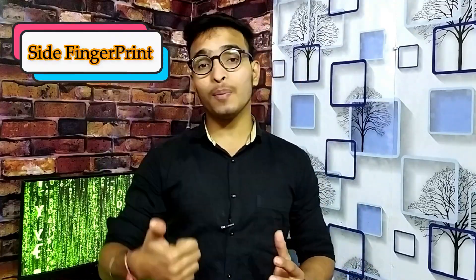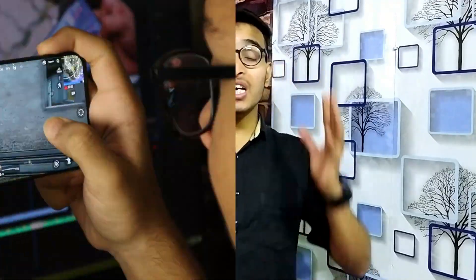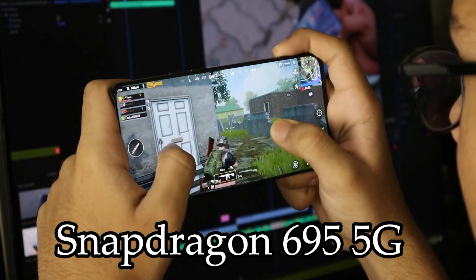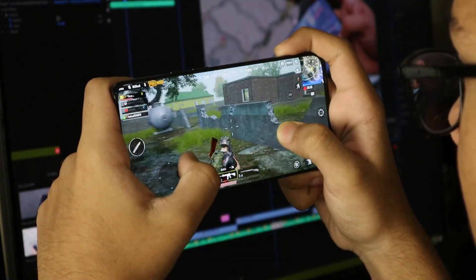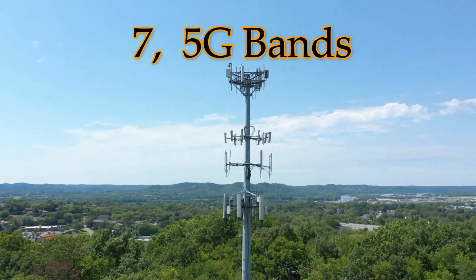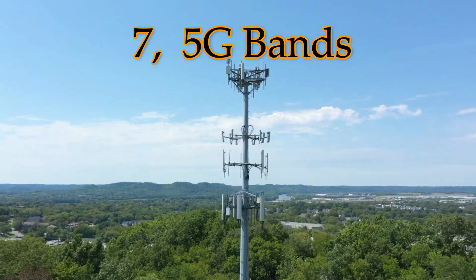If you talk about the fingerprint sensor, you have to use it on the side because it is not an in-display sensor — it is a side-mounted fingerprint sensor. If you talk about the processor, it has a Snapdragon 695 5G processor with 5G bands support. You will have no problem using a 5G SIM with common 5G bands.